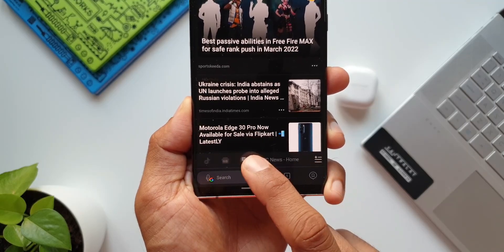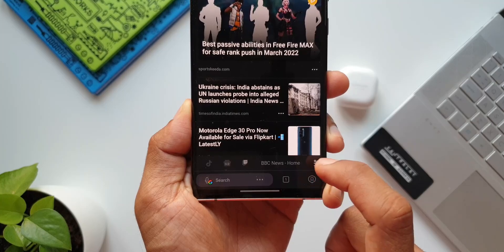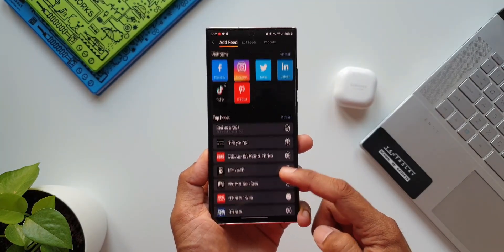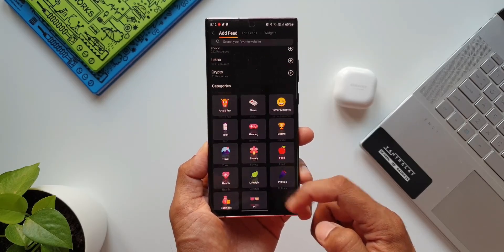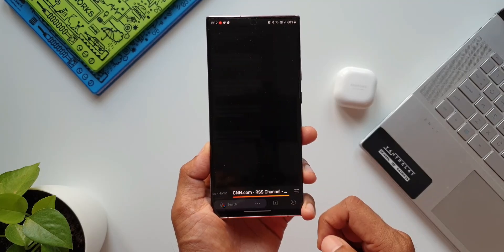Right above the search bar, we have quick access tabs which can be personalized by tapping on the hamburger menu. As you can see, we have feeds and platforms which can be added or removed. This is a very intuitive browser with plenty of options to provide the best browsing experience.